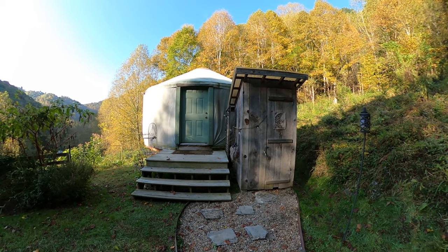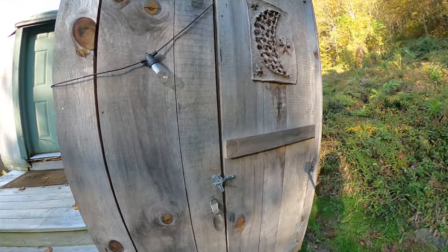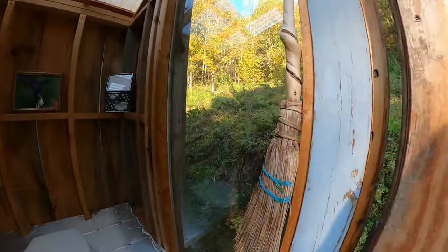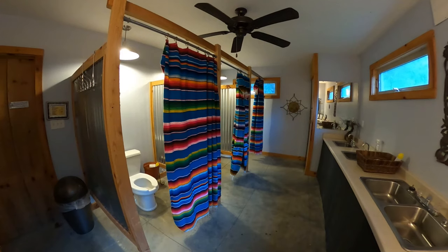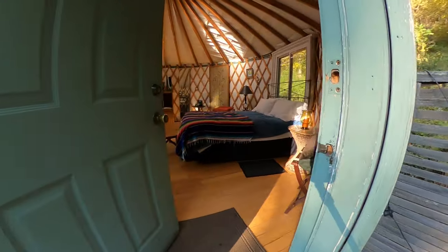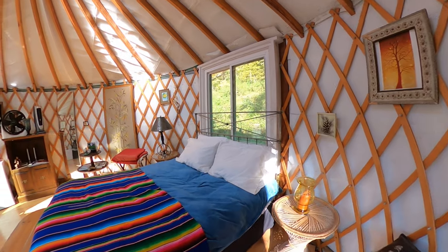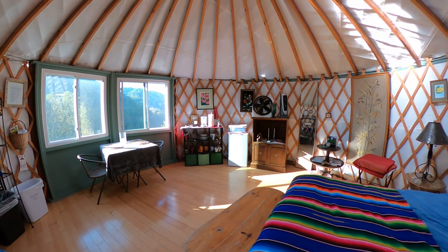Are you ready for the yurt tour? On the right, we have our outhouse and there is a compost toilet in there. We also have a nice view from the toilet. And there are additional bathrooms further down on the property if you want to walk a bit. But it was nice to have the outhouse right outside of the yurt. Okay, let's go in. And here it is. If you're interested in staying in this yurt Airbnb, we'll leave the link to the listing and the rentals website in the description below.